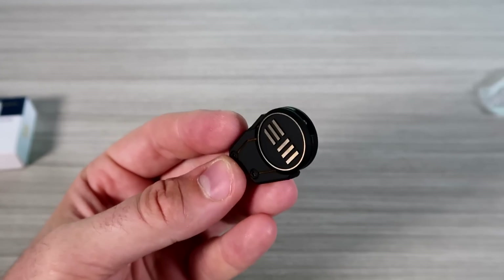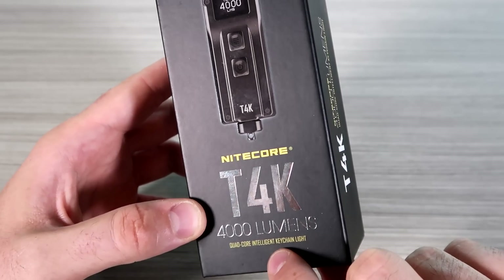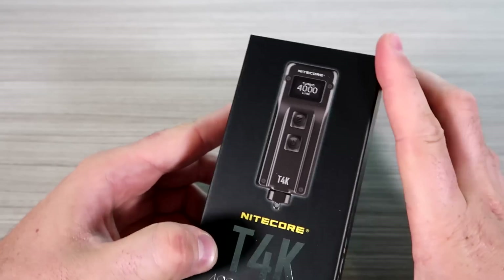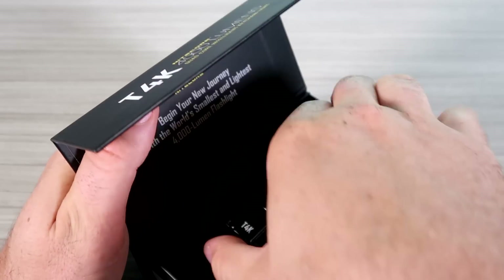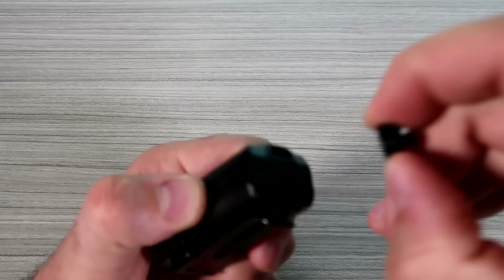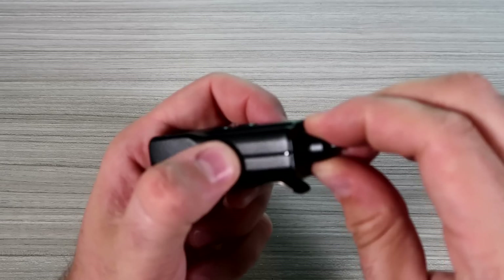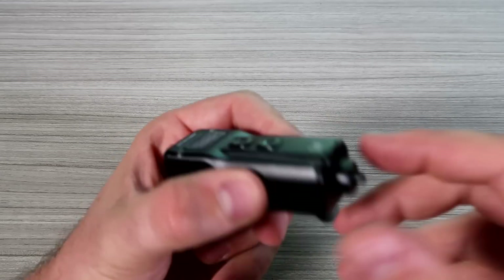Nitecore T4K, 4000-lumen dual-core intelligent keychain light. This is the brightest keychain light you can get — 4,000 lumens is a lot. I've never seen a keychain light that is brighter. Let's open it up. It is definitely on the bigger side. It has charging wires and everything. There's a quick release — there is a charger built in. You can take it off your keychain just by pressing a button.